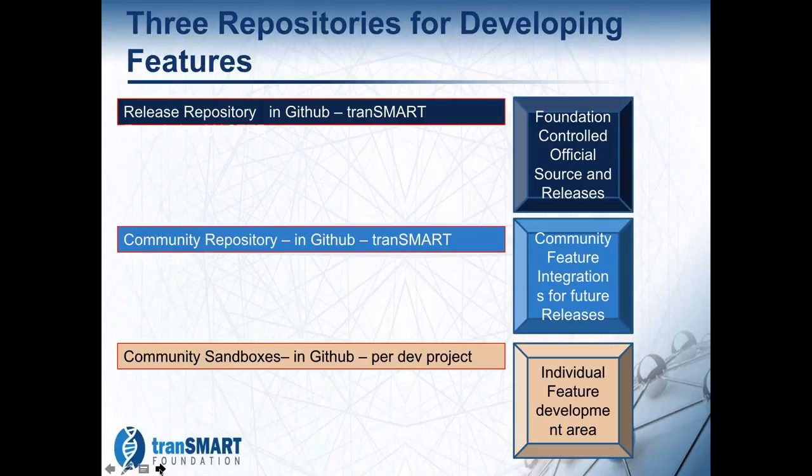We are essentially maintaining three sets of repositories. The top is the official, formal source branch of the TransMart Foundation software. The middle one is the alpha-beta stream where we're actually integrating all the different pieces that are coming together. And the bottom one is the sandboxes for each particular project.